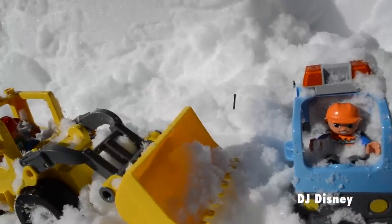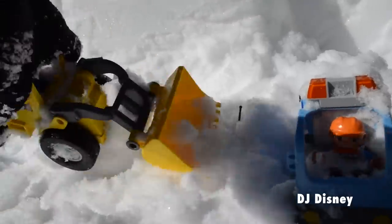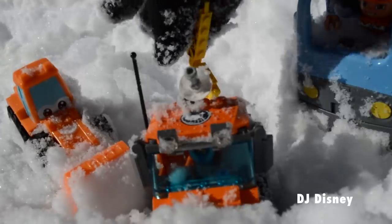Suddenly the team spots a clue. There's an antenna sticking out of the snow. There's no time to waste — the crew must dig quickly. It's the Arctic truck. It's safe!